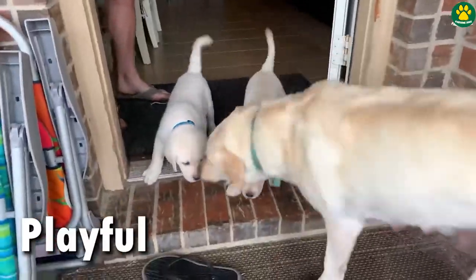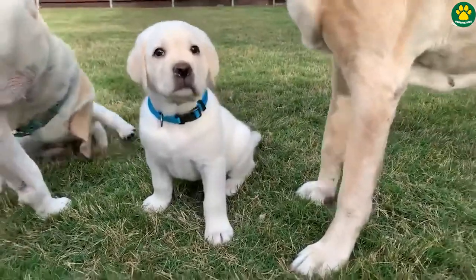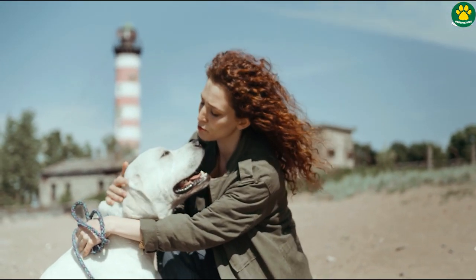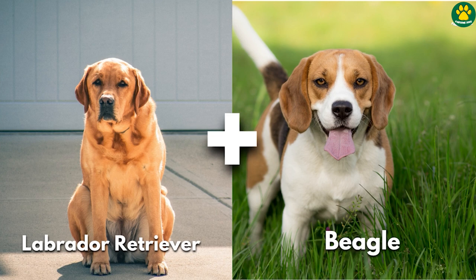Friendly, playful and affectionate — Labrador retrievers are one of the most popular dog breeds in the world. But have you ever wondered what a Labrador and a Husky crossbreed would look like? Or a crossbreed of a Labrador and a Beagle?